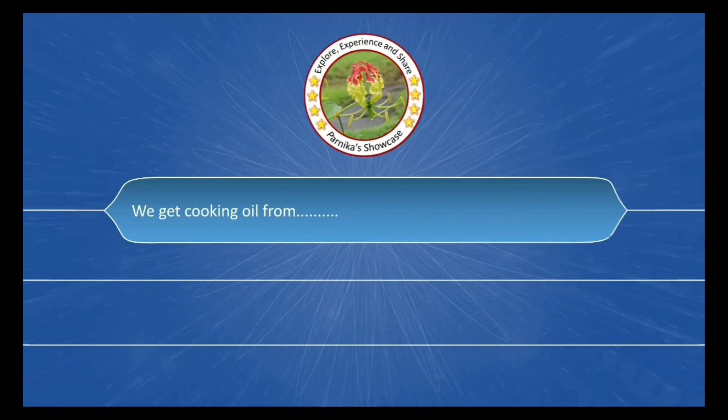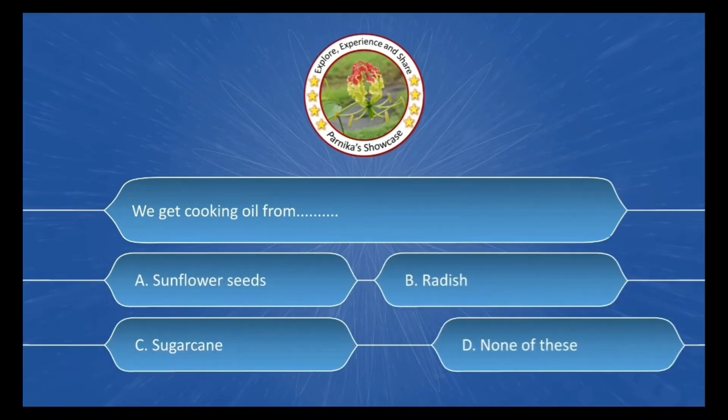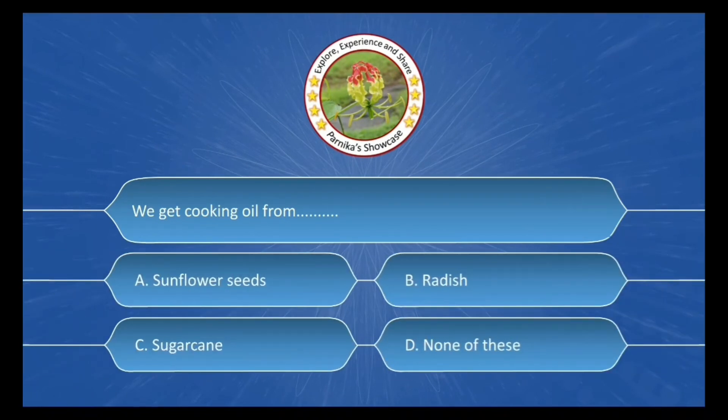We get cooking oil from ___. The options are: A. Sunflower seeds, B. Radish, C. Sugarcane, D. None of these. The correct answer is Option A: Sunflower seeds.